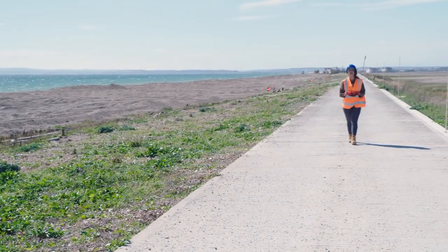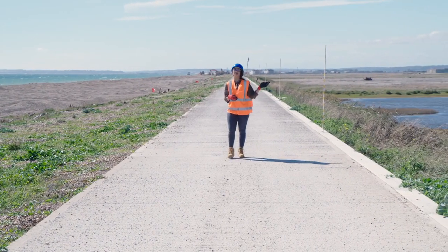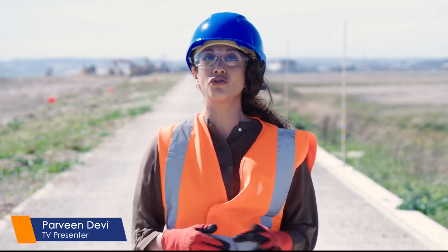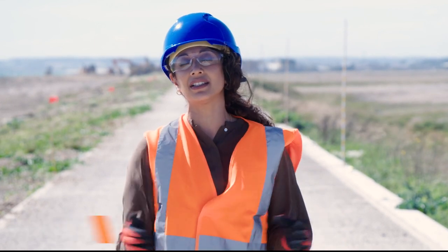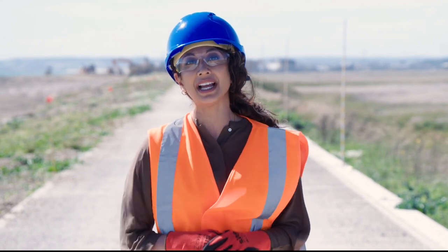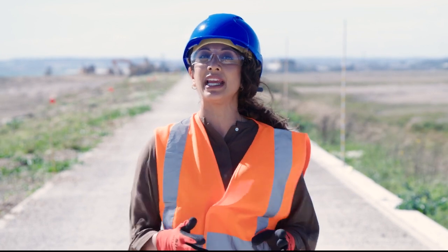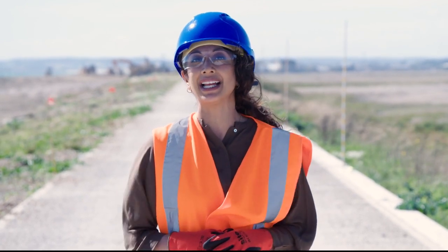I am standing on the seawall that is the line of coastal defense protecting the land to the north of me. Without it, vast areas of Romney Marsh with its hundreds of businesses, thousands of homes and tens of thousands of acres of prime agricultural land would suffer the consequences of catastrophic flooding. This video explains what the Environment Agency and its contracting team at Van Oord has been doing to make sure the land stays safe.